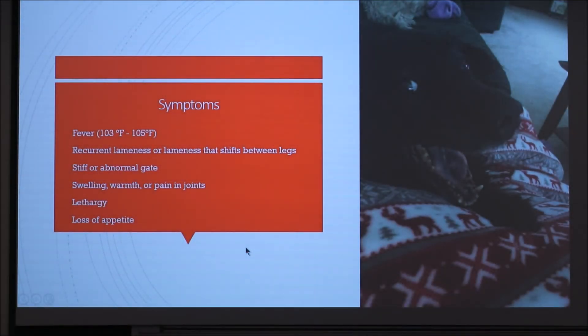There's a variety of symptoms, but mainly you get a fever, recurrent lameness or lameness that shifts between different legs, a stiff or abnormal gait, swelling, warmth or pain in the joints, lethargy, and loss of appetite. Here's a photo of my dog — he's just yawning, kind of showing his lethargic state.